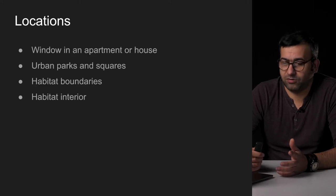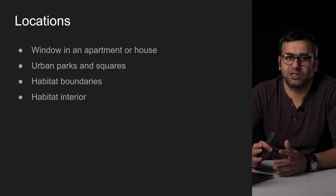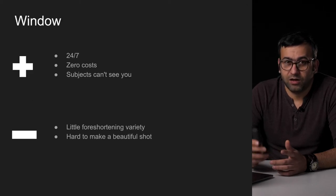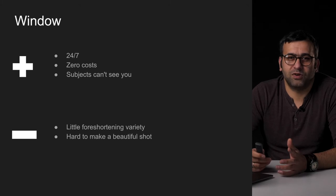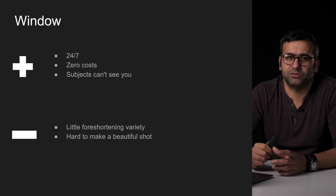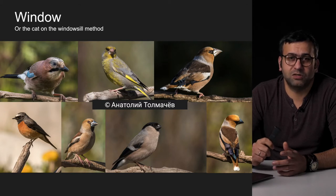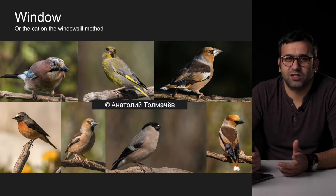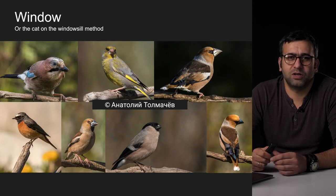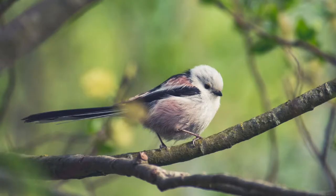Now let's talk about where you can shoot. I'll highlight four major types of locations with advantages and disadvantages. The first option is for the laziest ones or for those who are busy — just look out the window. Be smart about this: set a decent bird feeder and from time to time add some unroasted seeds or nuts. For example, my friend who is a lathe operator at the factory just set a couple of pretty sticks by the bird feeder next to his country house and shoots out of the window — the results are pretty decent. Don't forget about the seeds. Here's a photo of a long-tailed tit that I shot from my window.